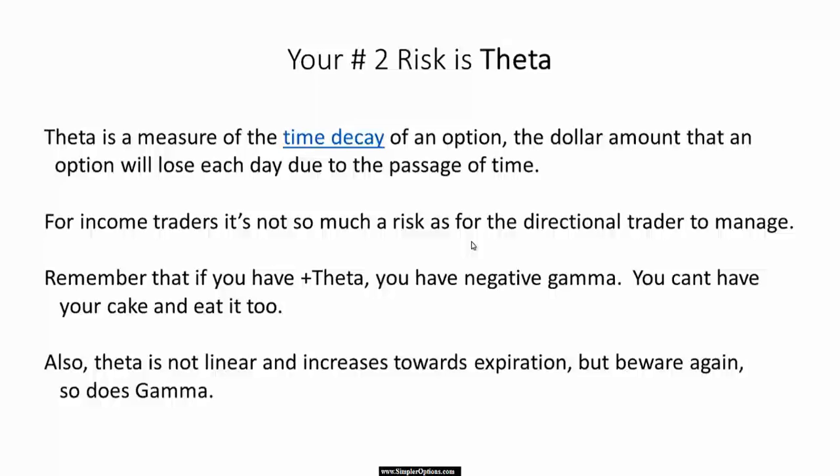Theta is just the measure of time decay of the option — the amount it will decay each day due to the passage of time. We talked about this in the other income classes, how it works and how it can help you. For income traders, it's not so much a risk as it is for directional traders.